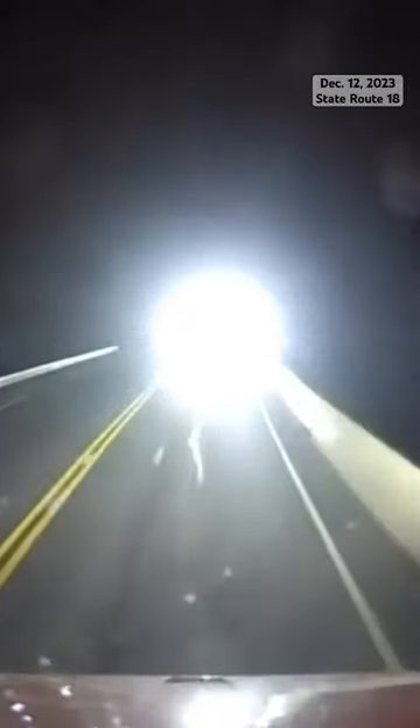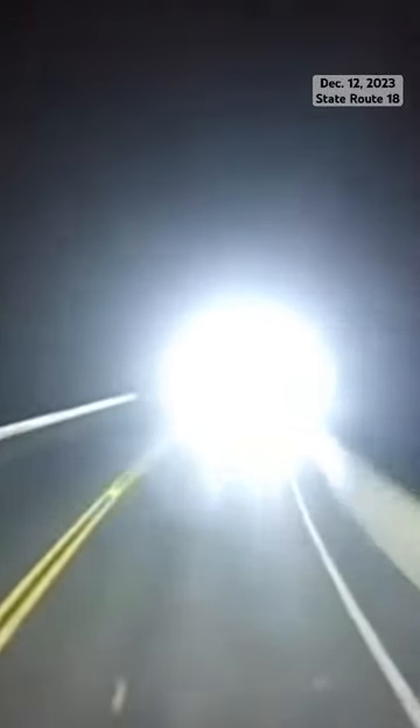Dashcam video from a delivery truck filled with eggs shows just how fast this crash happened this morning. In the distance, you can see headlights from a semi. As it gets closer to the delivery truck, the driver swerves right toward the barrier after realizing the semi was driving in the wrong lane.